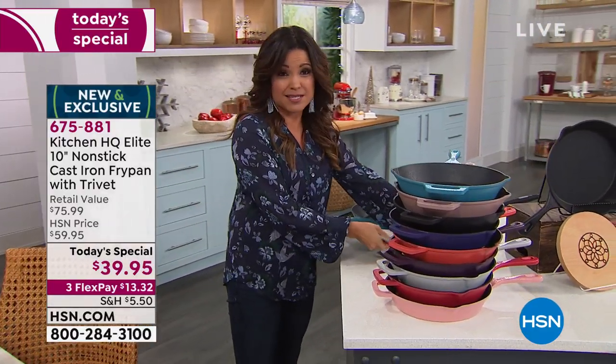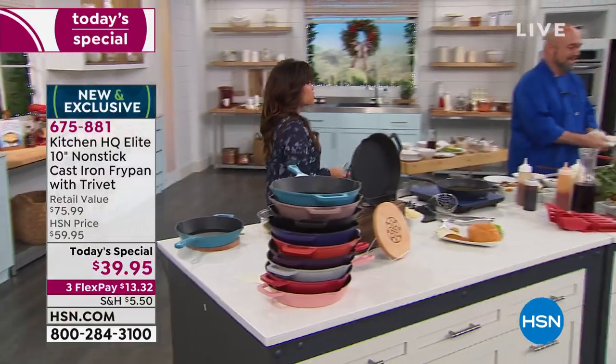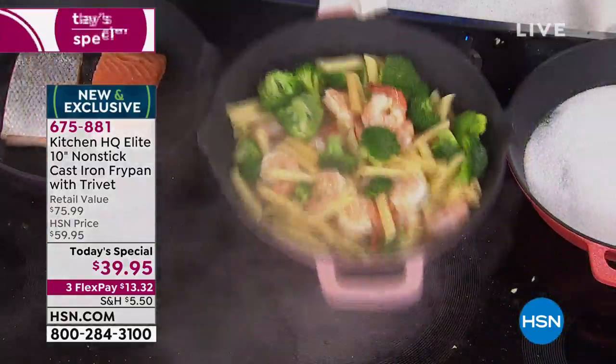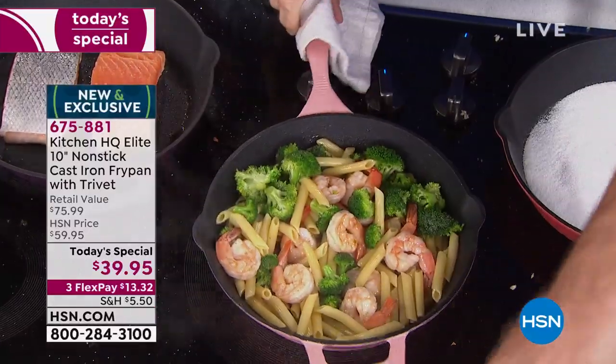You can bake with these, you can put them in the dishwasher, they are safe for that. Also, any cooktop — we've used a glass top, induction, or electric — makes no difference at all.